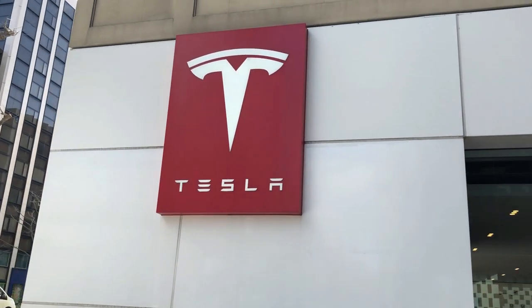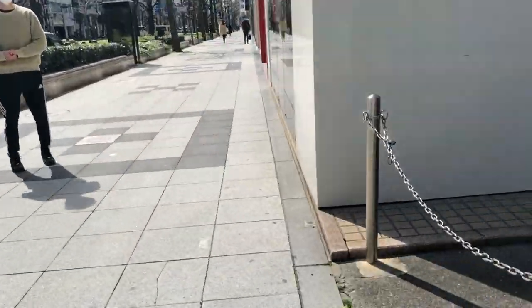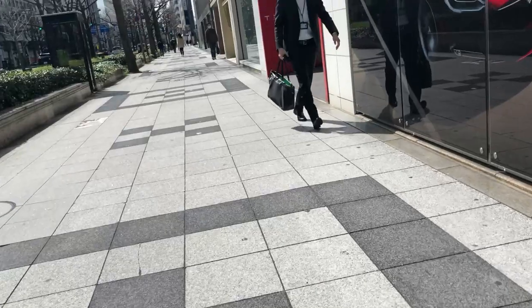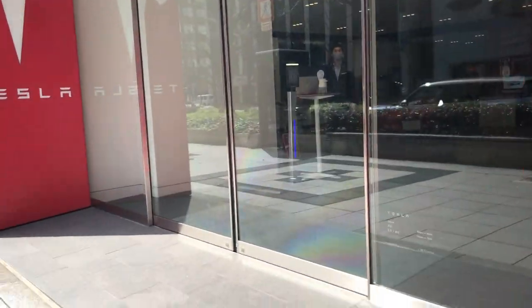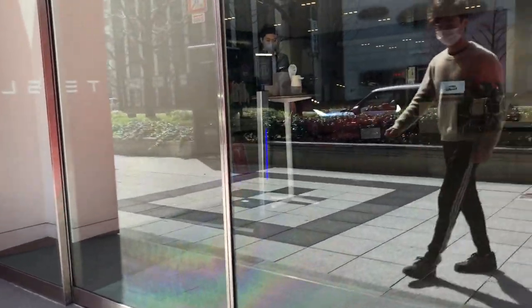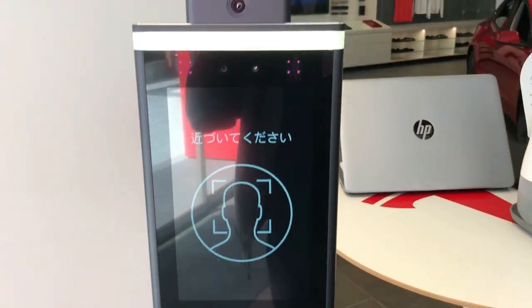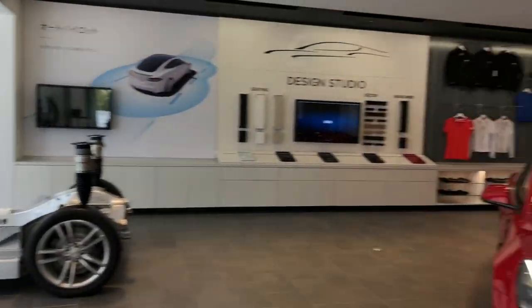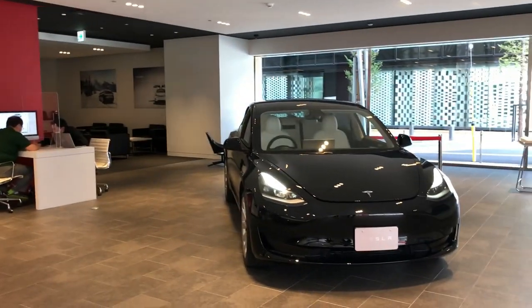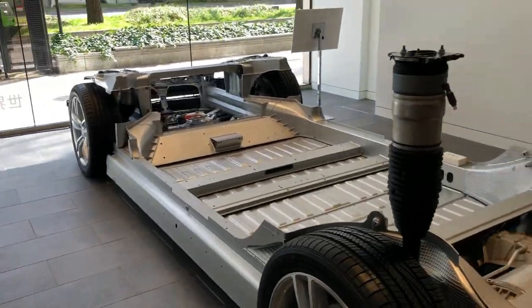I'm in Osaka and I'm going to check out Tesla cars. For this video I had to remove the original audio. Upon entering the shop I had to have my temperature scanned and use hand sanitizer. I am looking for a Tesla car and that is the reason why I came here.